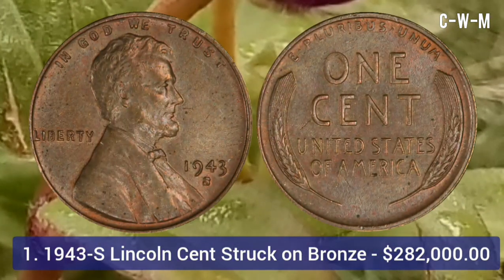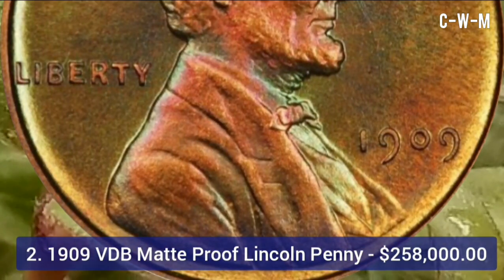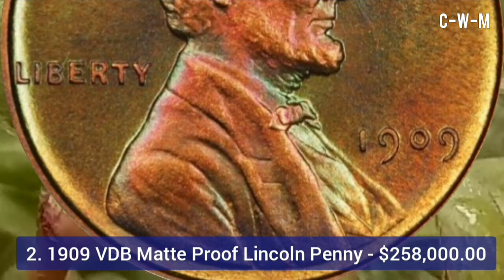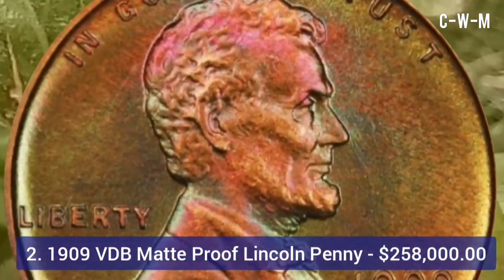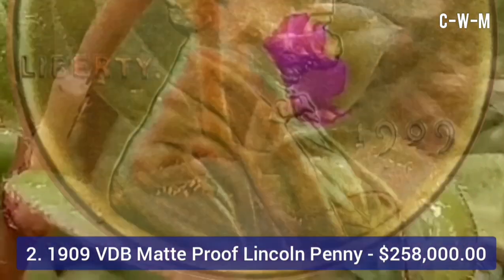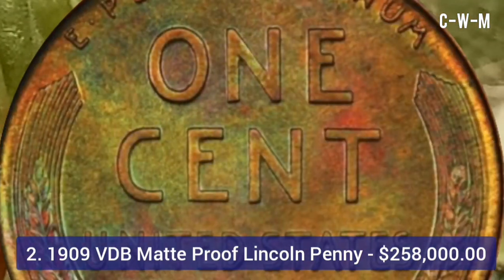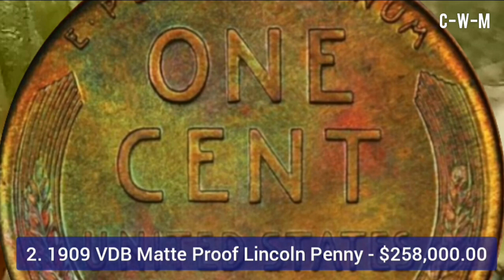The second coin is the 1909 VDB Matte Proof Lincoln penny. Older coins tend to be worth more the longer they are around, and matte proof coins tend to be highly coveted among collectors. This 1909 VDB version is the most desired. You can tell it is authentic from the square, sharp edge rims and the fine details.